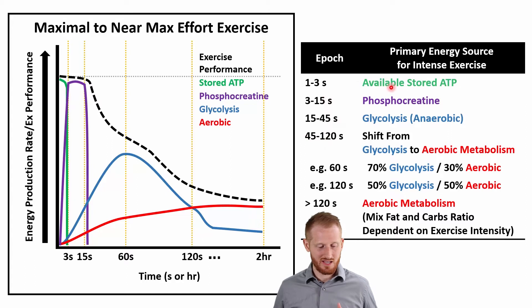The first one to three seconds is going to be primarily using our stored ATP — ATP that was produced before and was just sitting available in our muscles. We burn through that with intense exercise in between one and three seconds typically.